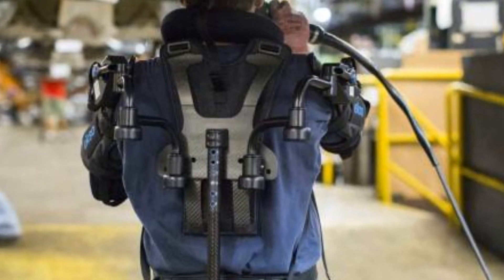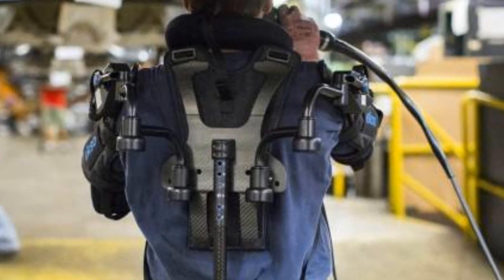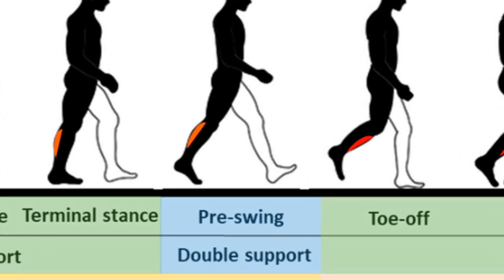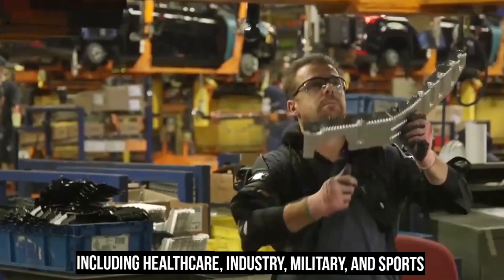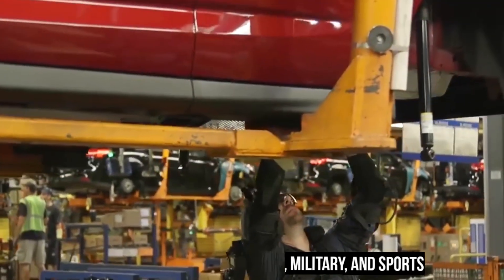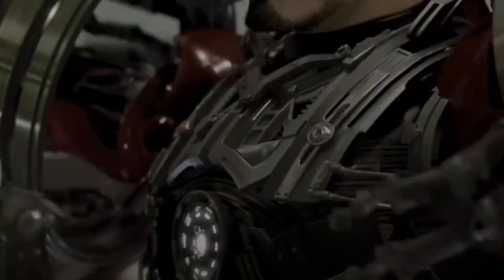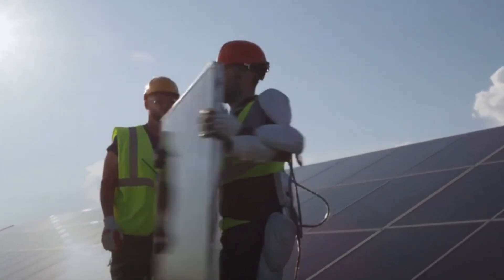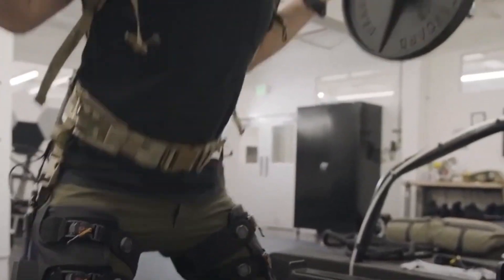Overall, exoskeletons are a promising technology that has the potential to revolutionize the way we live and work. As technology continues to advance, we can expect to see more innovative uses of exoskeletons in various fields, including healthcare, industry, military, and sports. The benefits of exoskeleton technology are numerous, ranging from improved quality of life for patients to enhanced productivity and safety in the workplace.